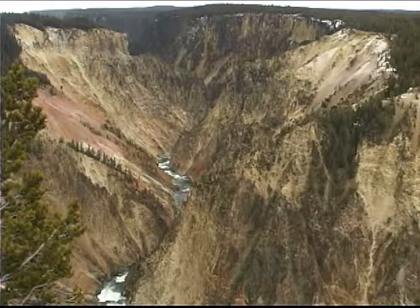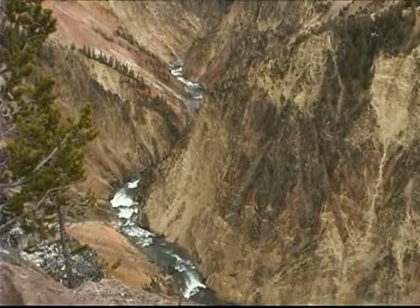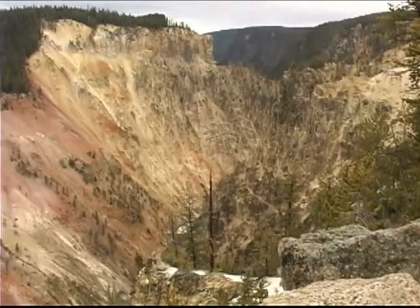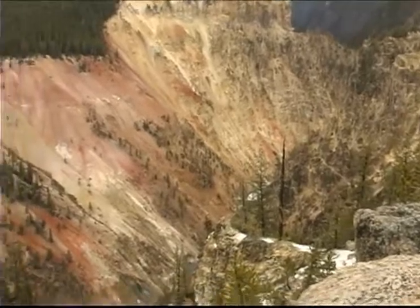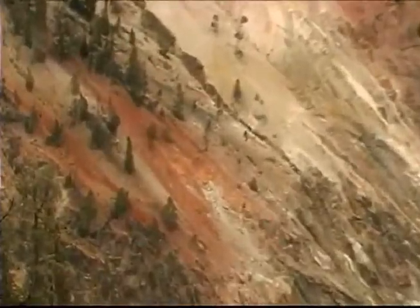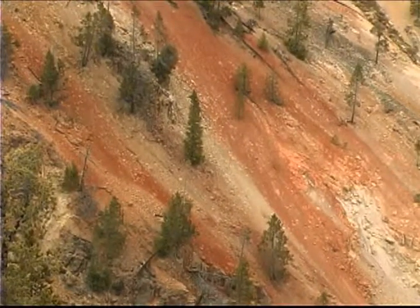The North and South Rim drives and trails offer overlooks where you can see the stunningly bright yellow colors of the canyon walls, and glimpse the Green River below. The canyon walls are a volcanic rhyolite rock that has been altered chemically by hydrothermal features. The normally gray rhyolite has been cooked, altering the colors with iron oxides, adding pinks and reds.